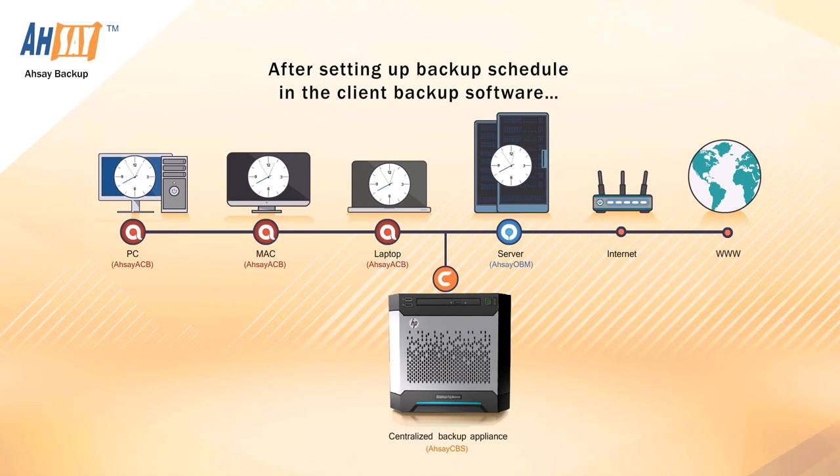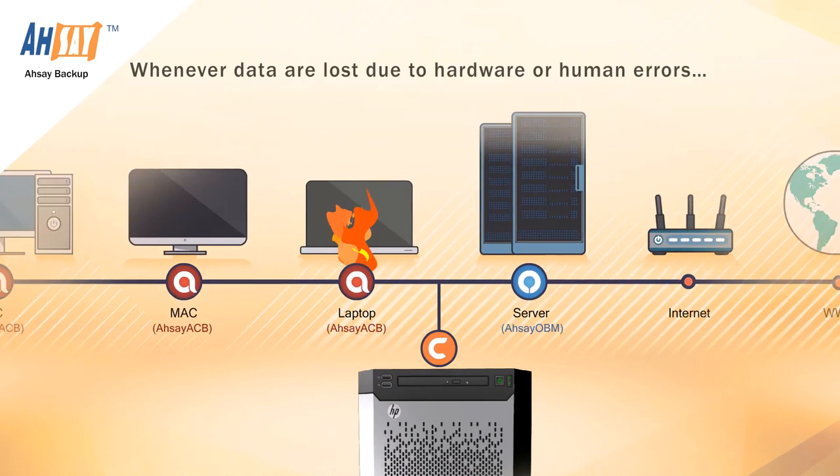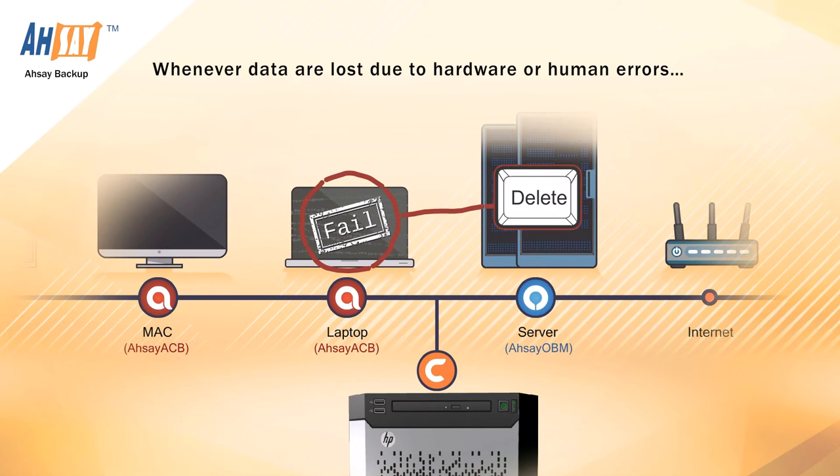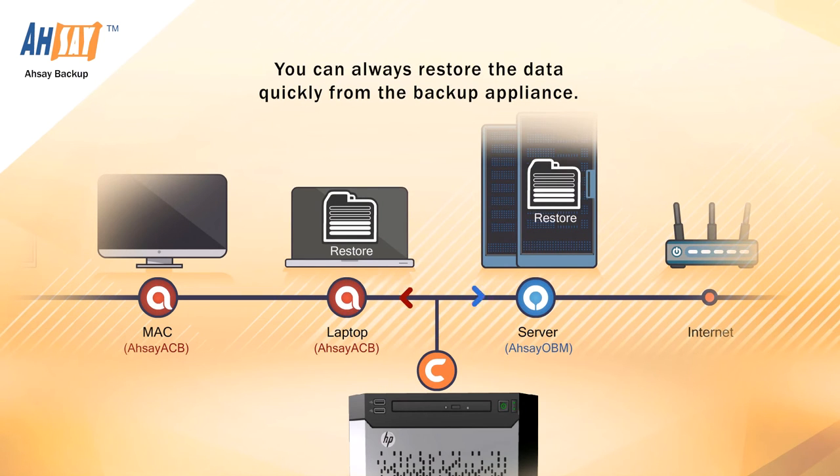After setting up a backup schedule in the client backup software, data will be backed up automatically to the centralized backup appliance. Whenever data are lost due to hardware or human errors, you can always restore the data quickly from the backup appliance.